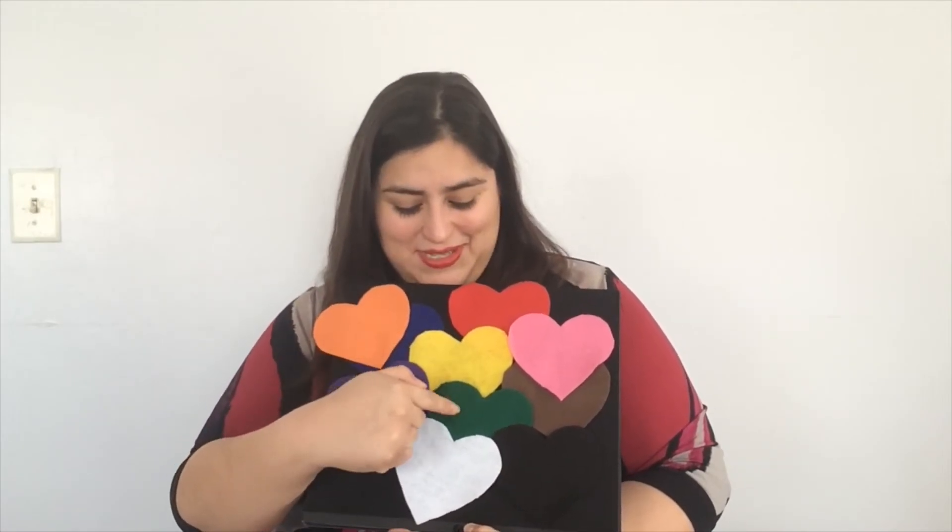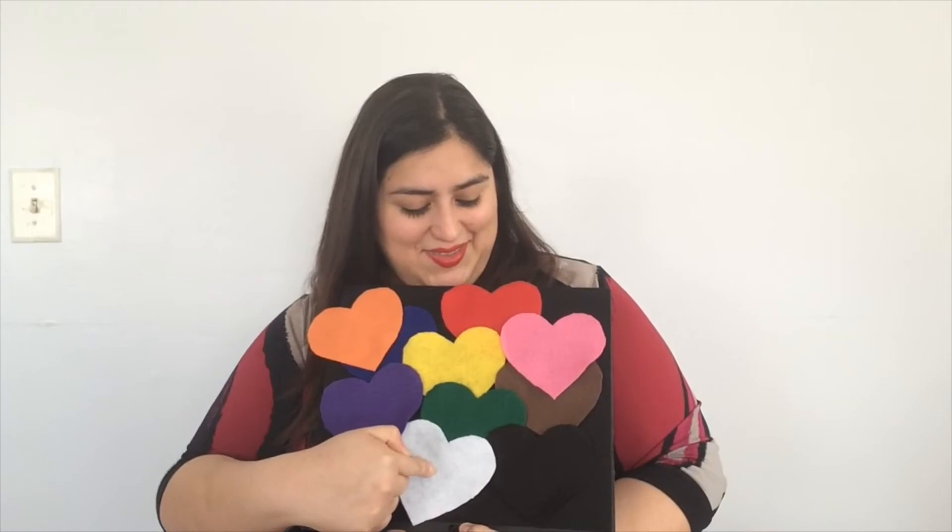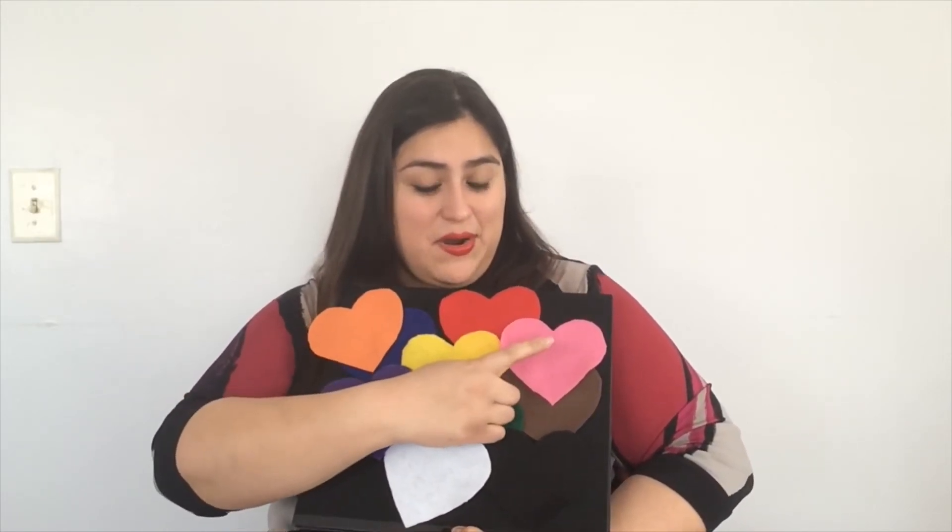En español. Uno, dos, tres corazoncitos. Cuatro, cinco, seis corazoncitos. Siete, ocho, nueve corazoncitos. Diez corazoncitos y un beso.